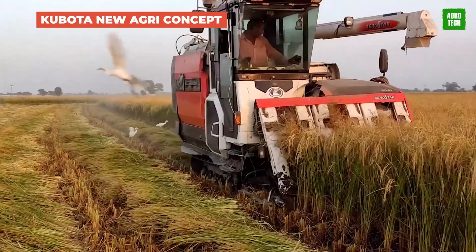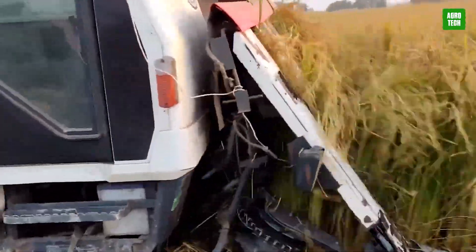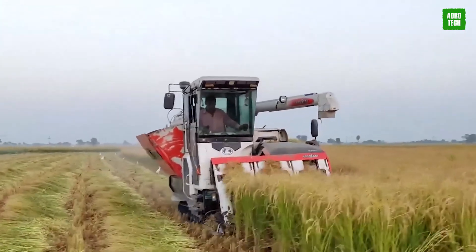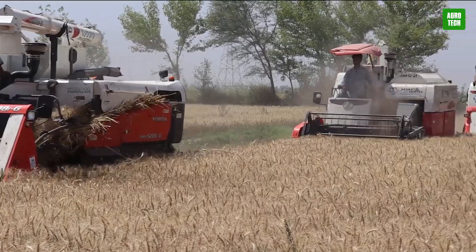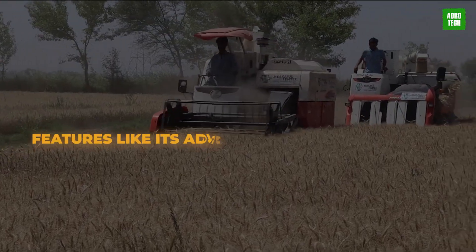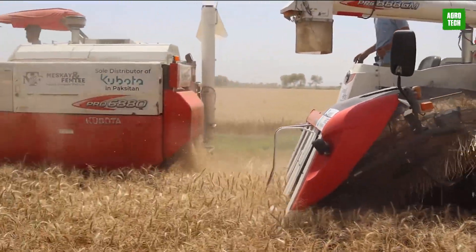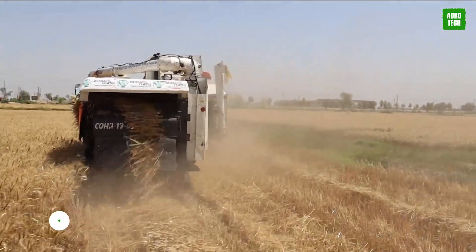The Kubota New Agri Concept. Get ready for optimum farming with this fully electric autonomous vehicle with remote control. Thanks to this agricultural robot, hauling, plowing, and planting can now be carried out without human intervention. Features like its advanced camera and sensors, electrical powertrain that eliminates the use of fuel, drive system, and rapid charging make it a versatile tool for farming.